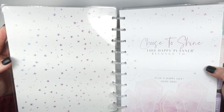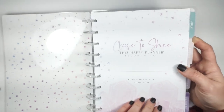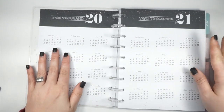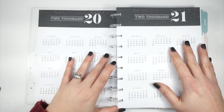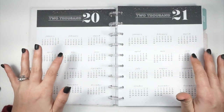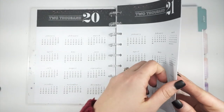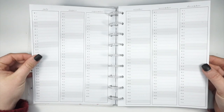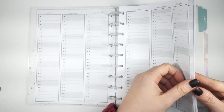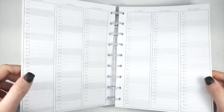The inside cover has these really pretty stars, and then it says 'Choose to Shine. This Happy Planner belongs to...' That's really fun. And then this is where the planner kind of starts to take a turn — it's really neutral on the two years on two pages, which I would not expect given the cover. It's super neutral, and the year at a glance is also very neutral, not colorful at all. No pinks, no purples — just gray for your entire 18 months.